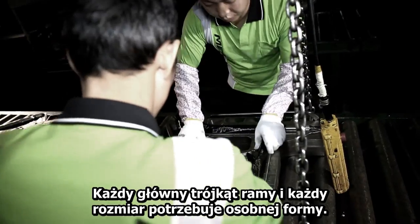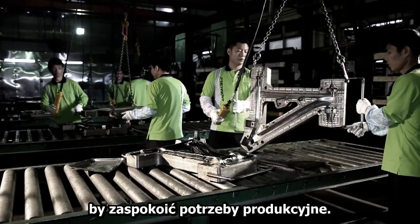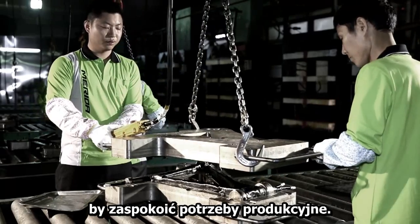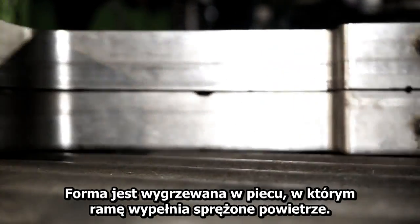Each main triangle and each frame size needs its own separate mold. Key sizes even need several molds to guarantee the required production capacity. The mold is heated in the curing oven and the frame is filled with high pressurized air.